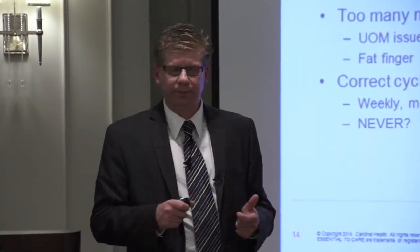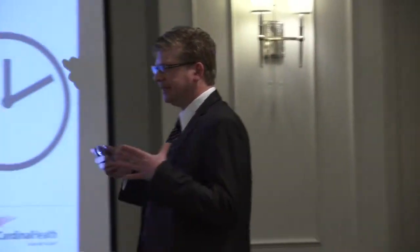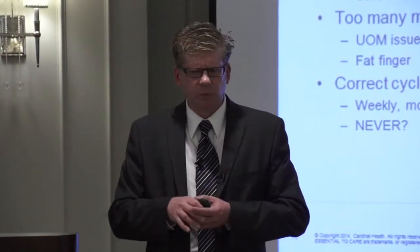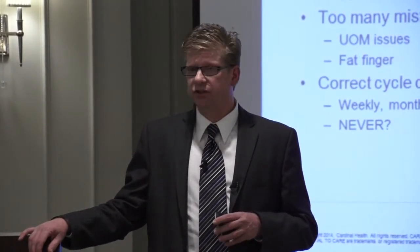Counting is one of my favorite topics. Is counting product value-add? The answer is no. Anyone who has done an annual physical inventory has learned that when you count, you make as many mistakes as things you correct — unit of issue errors, unit of measure errors, fat-fingering. People ask me what's the right frequency for cycle counting — weekly, monthly? I believe it's never. You should never cycle count. What you need is a system you can rely on.